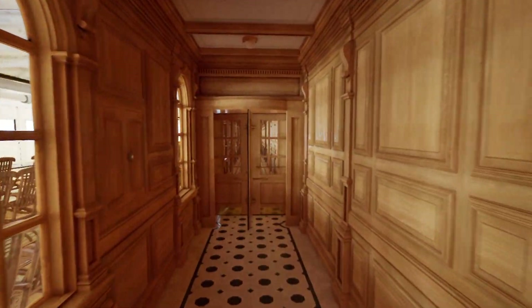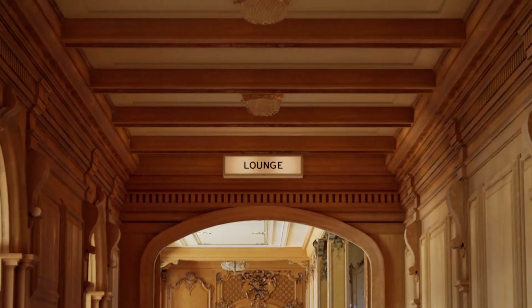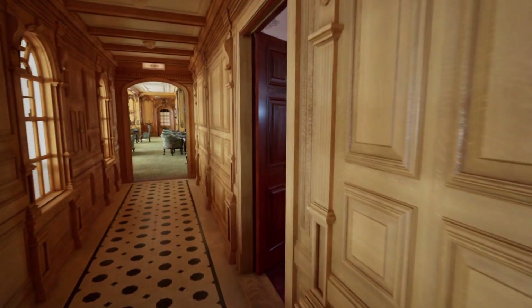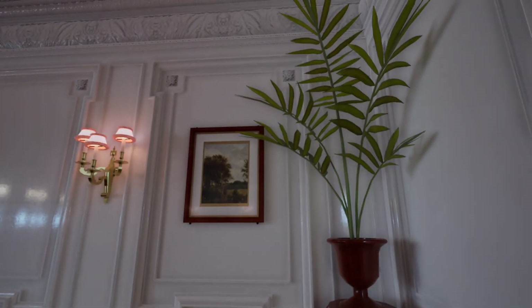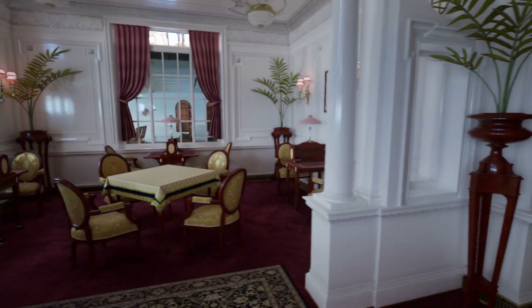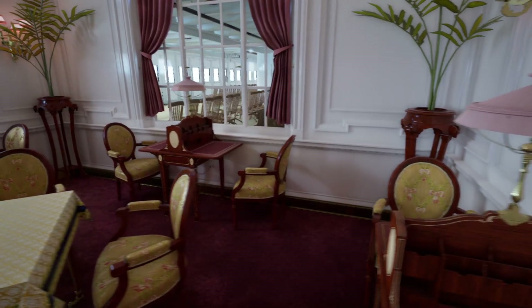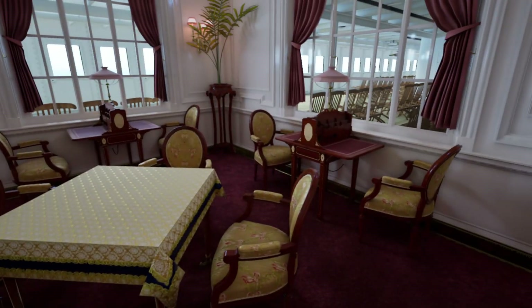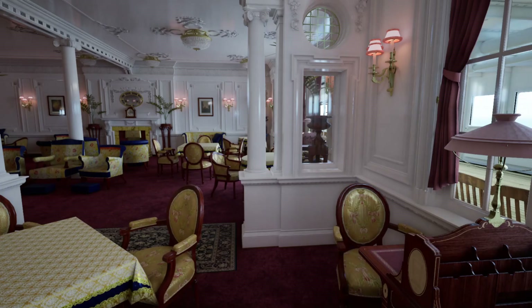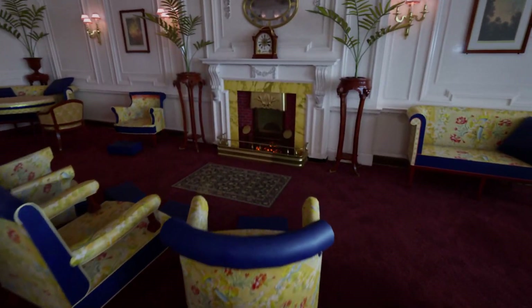We've entered into the forward grand staircase. This is the best stuff — my favorite part of the ship. There's a lovely corridor here with absolutely beautiful wood paneling. Up ahead there's the reading and writing room with the lounge beyond it. The reading and writing room is very tasteful — small but it would have been popular with the more conservative crowd. You could sit here and fill out your postcards. There's a nice little fireplace where you could kick up your feet.